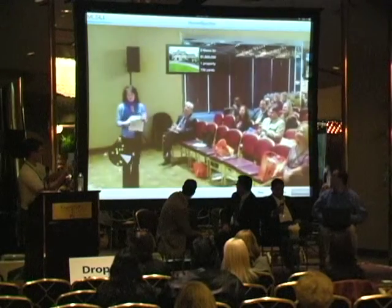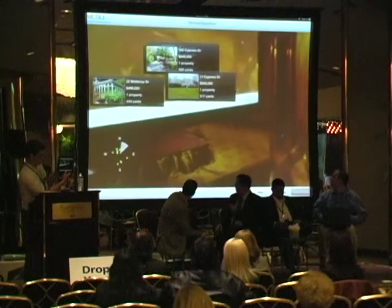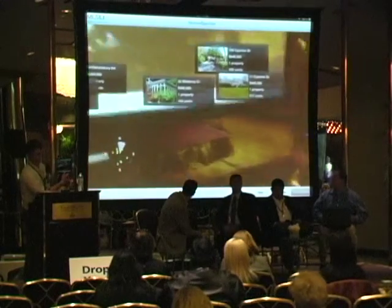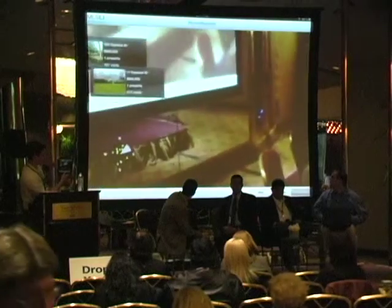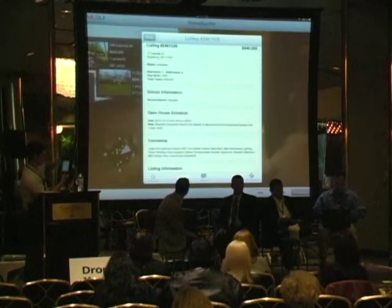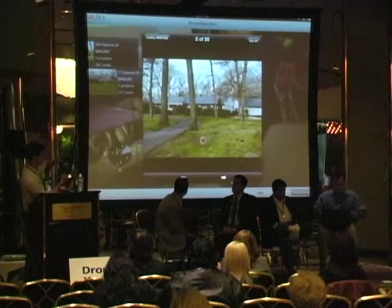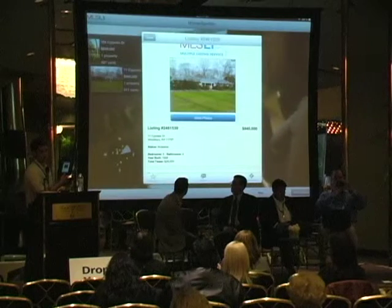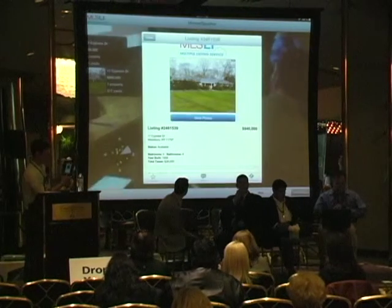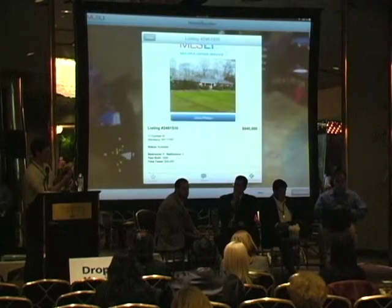If we click on Home Spotter, this shows you what the augmented reality is. As I move the iPad around the room in different directions, overlaid on the live camera feed are different properties in the area. On the bottom left-hand corner there's a little radar showing different properties in yellow, and a shaded viewing screen. These are active listings for sale. From this screen we can tap into a property, get additional information, pricing, and more photos. Users can also favorite the property and share it via email, text, Facebook, or Twitter.